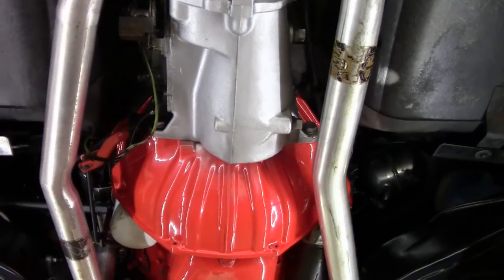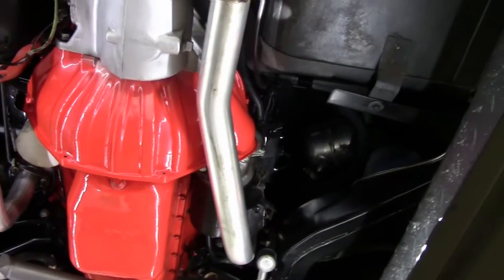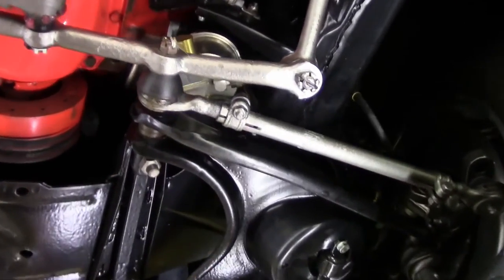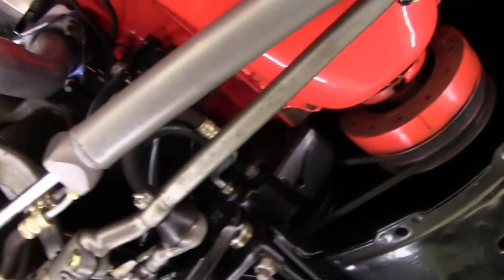Our transmission, bell housing and such is all in great shape and repainted. All of the bushings all over the car are brand new, so drivability is top notch.